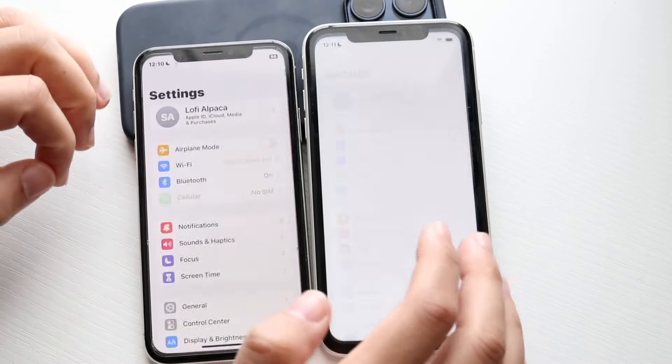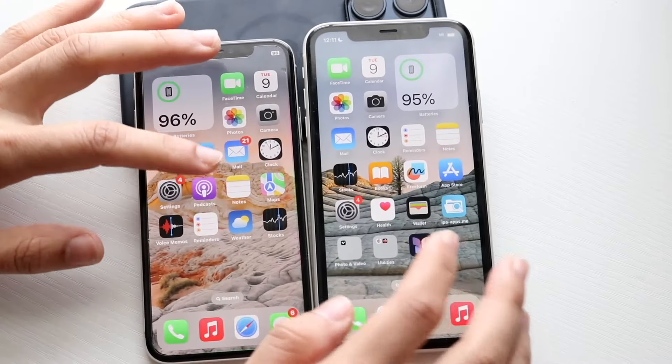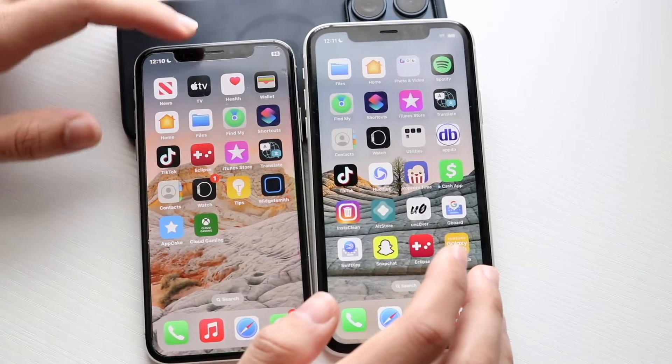Settings: 3, 2, 1. I think again the iPhone 10 may have been faster. Getting into some of these third-party apps.